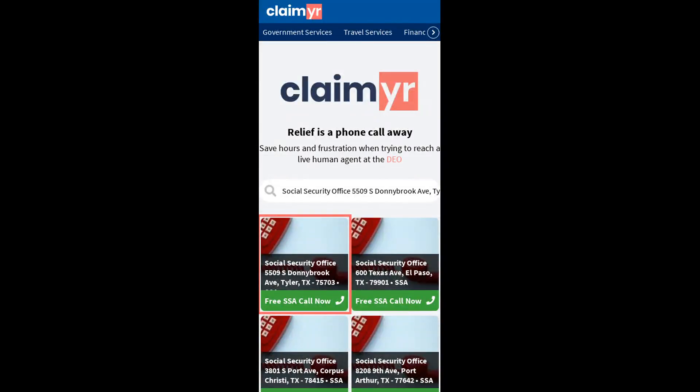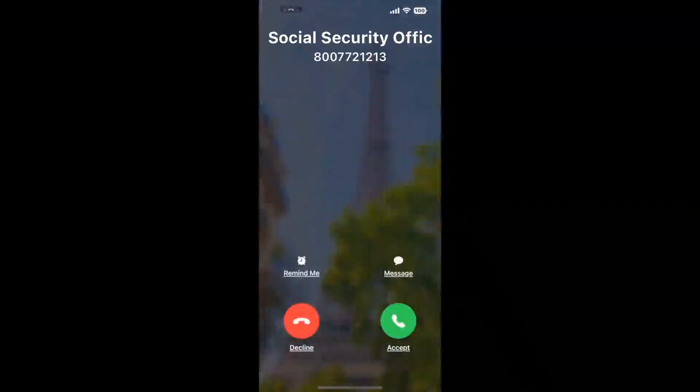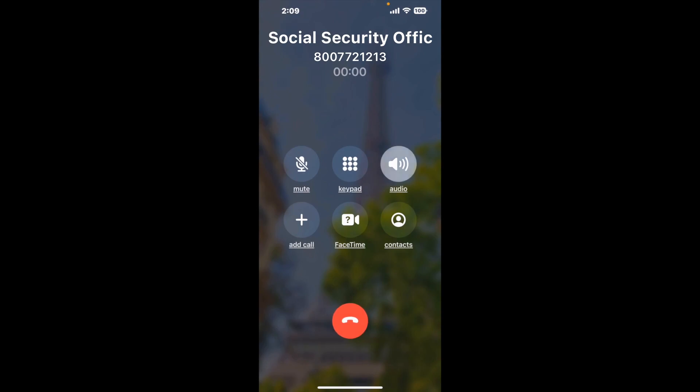Search for the Social Security Office, 5509 S. Donnybrook Ave, Tyler, TX 75703 option. Claimer can automatically call any phone line for you. It'll connect you directly to a human at that office. It dials the number and stays on hold for you while it waits for an agent to take the call. When it detects an agent, it'll send the call to your phone.